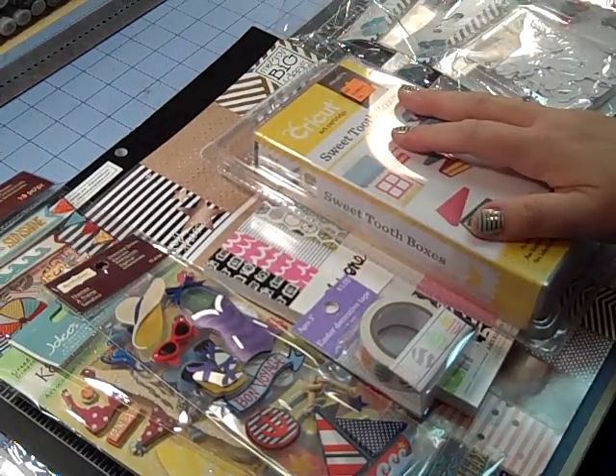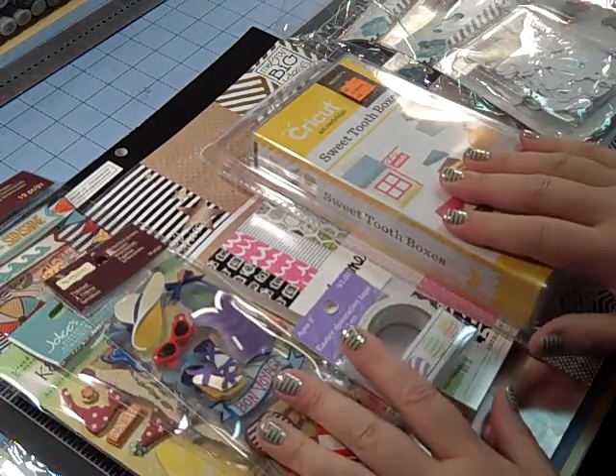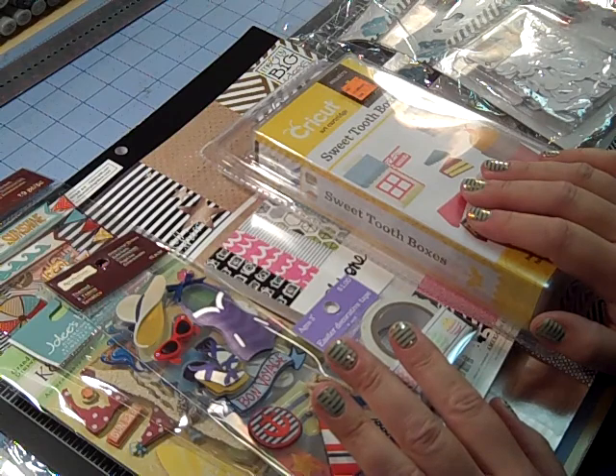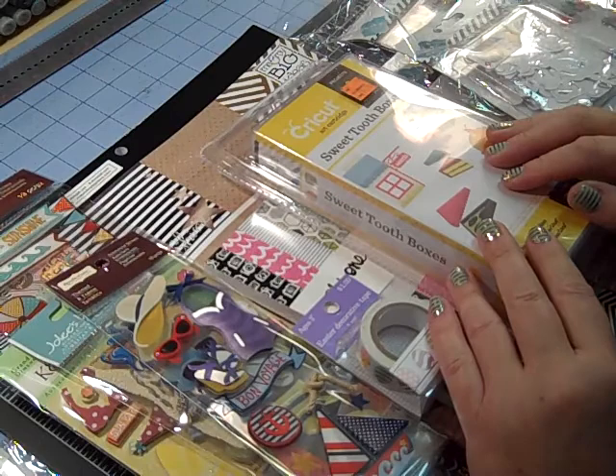Hi everybody, it's Gail, the Happy Stamper. As you can see, I have done some shopping, so I wanted to share with you where I found some really great deals. I've got things from all different kinds of places, so let's just jump in here.